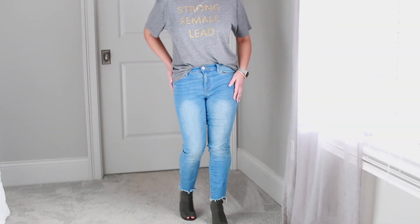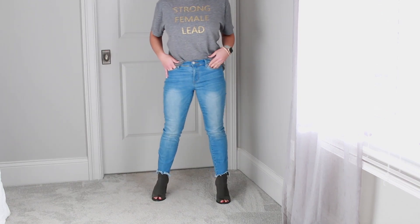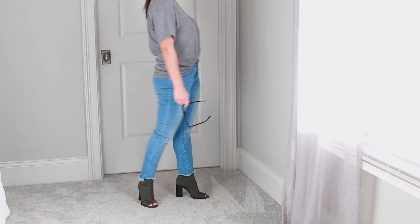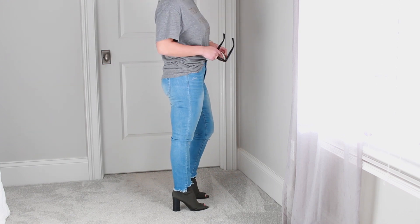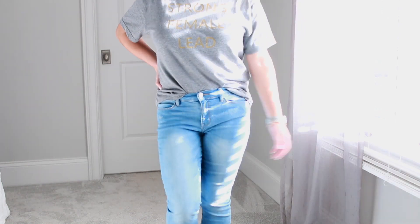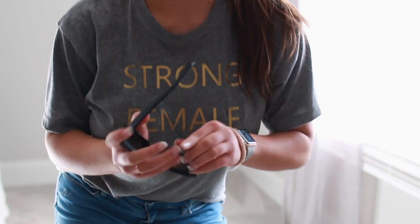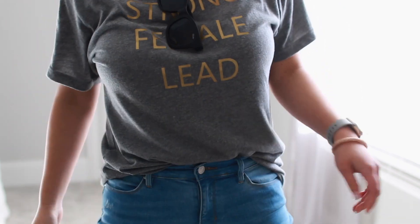Outfit three is definitely more street style, but I think it still screams 'I'm a girl boss and I'm here to slay the day.' I love taking great graphic tees with an awesome message — this one says 'Strong Female Lead' — with some light or dark wash jeans that fit well. Do a little front tuck, add some cute booties, and I love a pair of strong bold sunglasses; it's one of my favorite accessories and such a great statement.